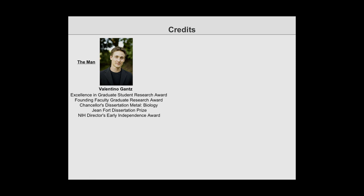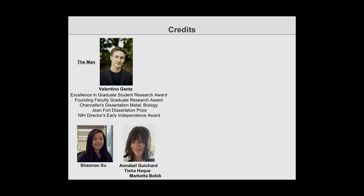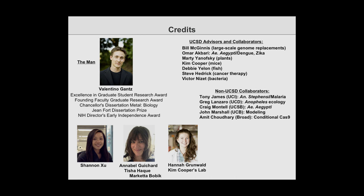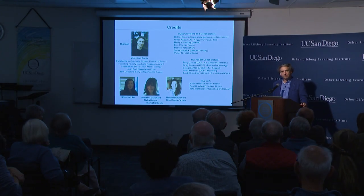I'd like to close by recognizing Valentino, who started this whole process — four graduate awards for his PhD and the early independence award. Shannon has been a senior technician in the lab for a long time, contributing to almost all of these experiments. Annabelle showed the so-called allelic drive — the ability to copy a preferred allele over a non-preferred allele. Hannah is the talented graduate student in Kim Cooper's lab who did the mouse work. We've had the benefit of many collaborators on campus and beyond — Tony James for the mosquito collaboration, and Greg Lanzaro for the field work. We're grateful to the NIH, the Allen Frontiers Group, and the Tata Institute for Genetics and Society, funded by the Tata Trusts of India. Thank you.